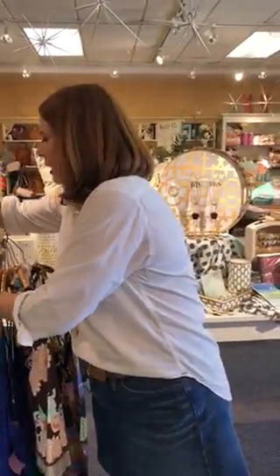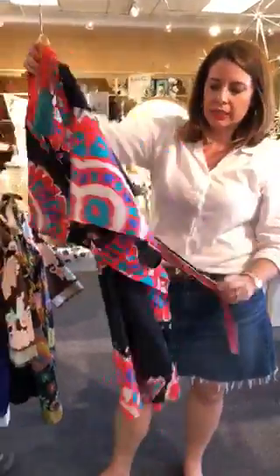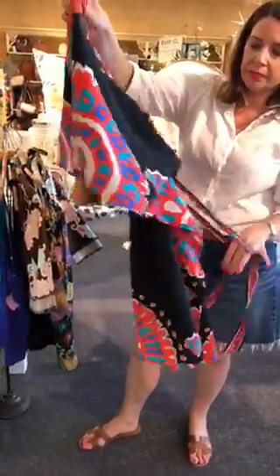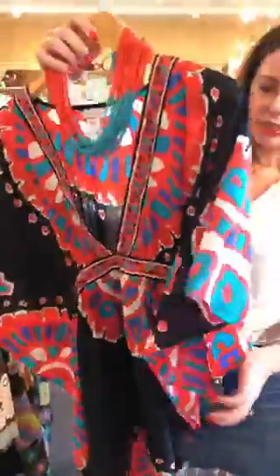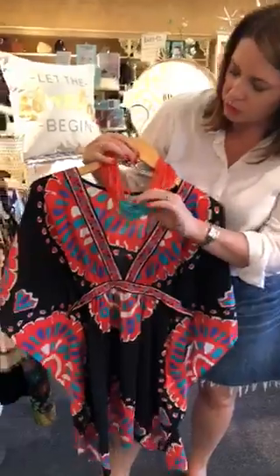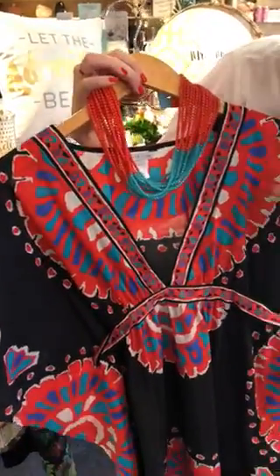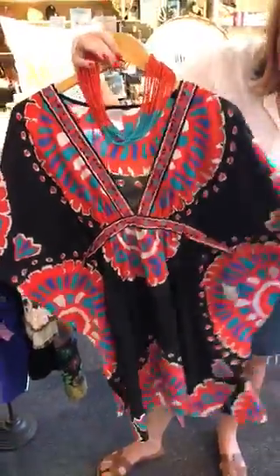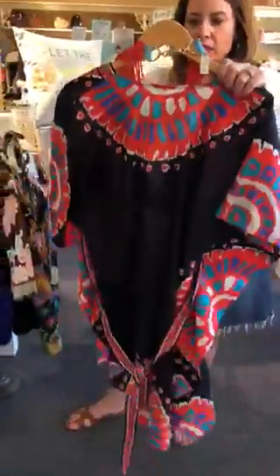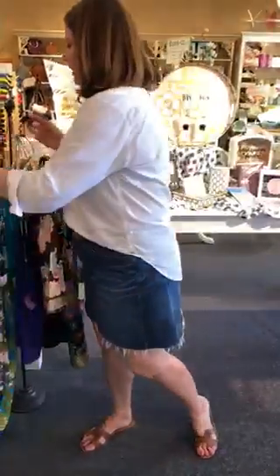And then last but not least, this cute little cotton cover-up that ties in the back right here so you can tighten or loosen it. We paired it with one of our fun beaded necklaces. It's black with coral, turquoise, royal blues, and white — really cute. This is also a size large.